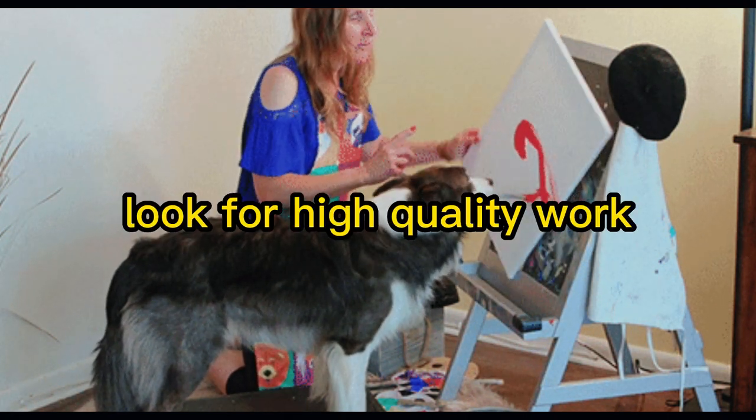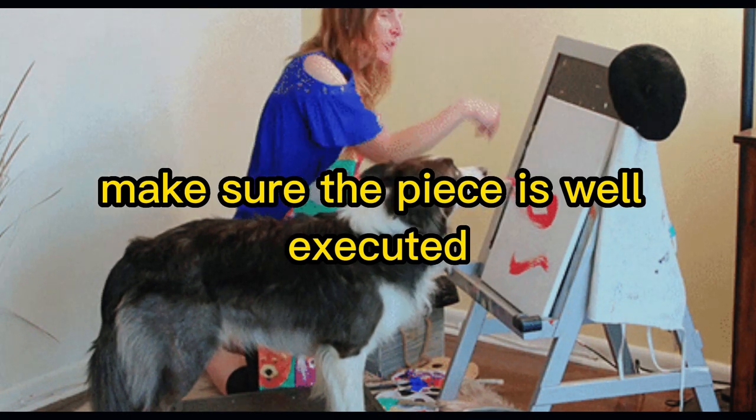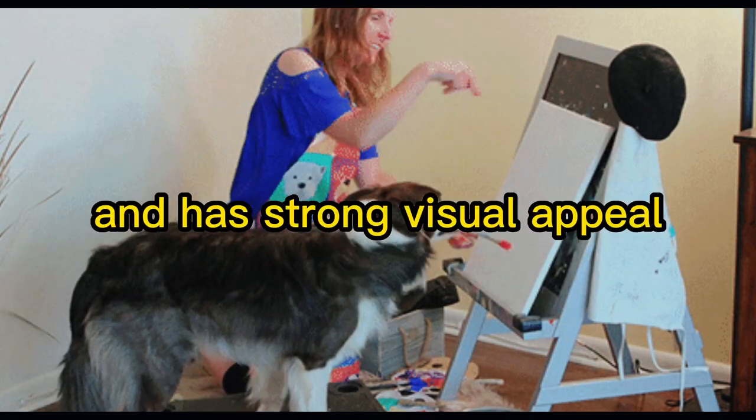Look for high quality work. The quality of the artwork is key — make sure the piece is well executed and has strong visual appeal.